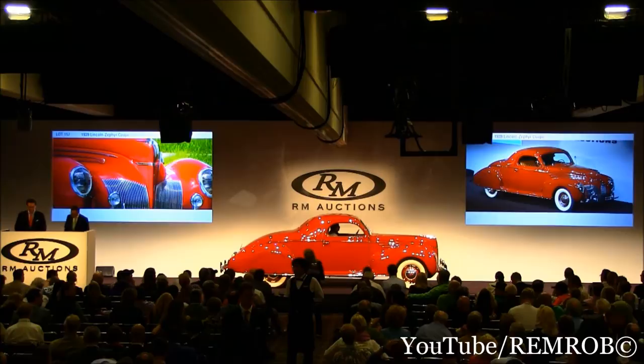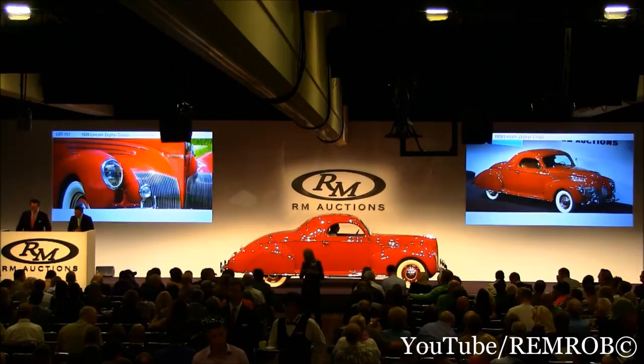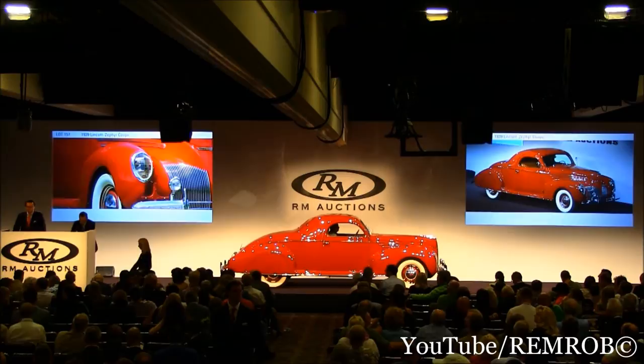Thank you very much — and you forgot to add that it comes from a very, very, very good home. Ladies and gentlemen, the 1939 Lincoln Zephyr Coupe. Telephone bids are coming through; offered without reserve. Let's open the bidding at $40,000, shall we? $40,000 to start. Thank you, sir. $40,000 — and I'm selling the car already. $50,000 now. $50,000 right here in front of you.